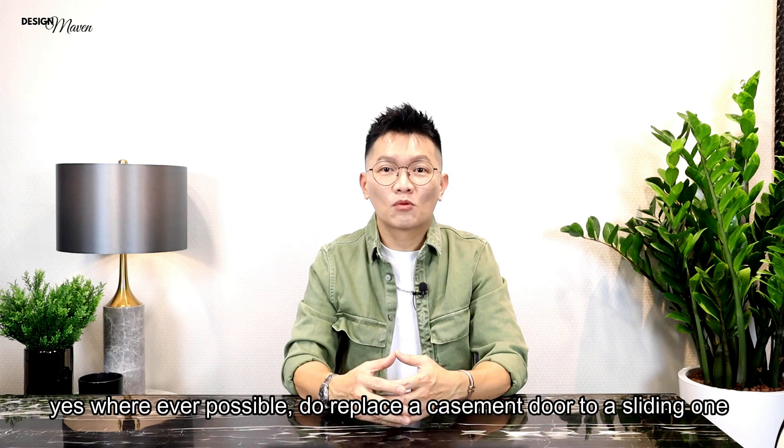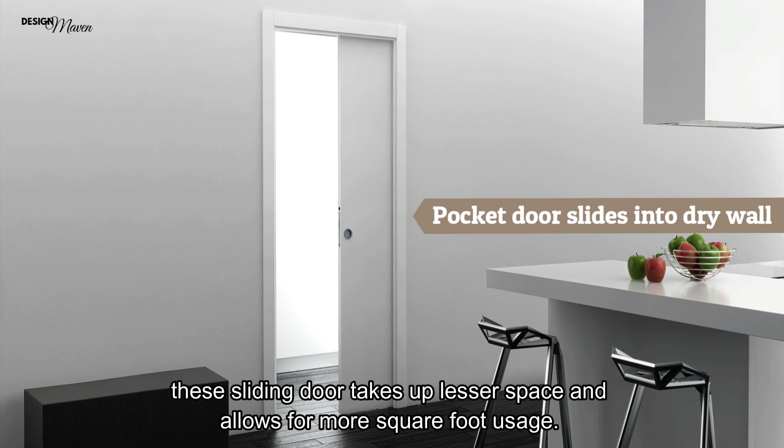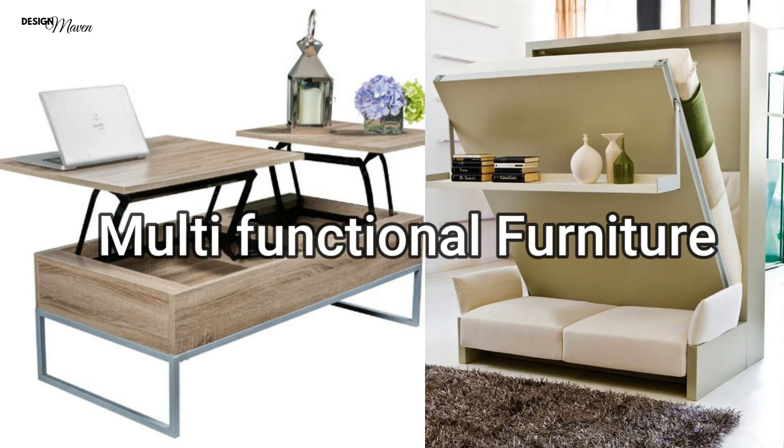How can we achieve maximum usage of space with doors? Whenever possible, replace a casement door with a sliding wand or pocket door where the door slides into the drywall. This sliding door takes up less space and allows for more square foot usage.